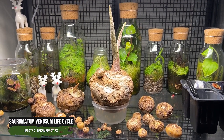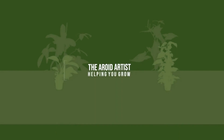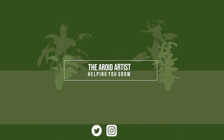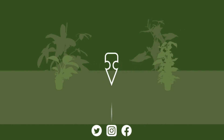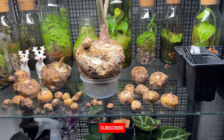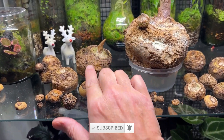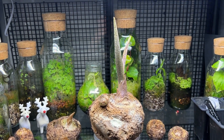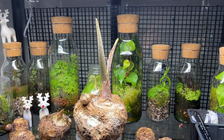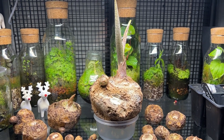So time for an update of Rupert, the Sauromatum venosum. It's almost a month since our last update, so let's take a look at how things have progressed. It's the 23rd of December 2023, so we're about a month into the growth of Rupert now. For this video I'd just show you some of the other tubers that are in storage. The first video explains all about what this Sauromatum venosum is and the fact that it's an aroid, so if you haven't seen that yet, please drop to that video first.